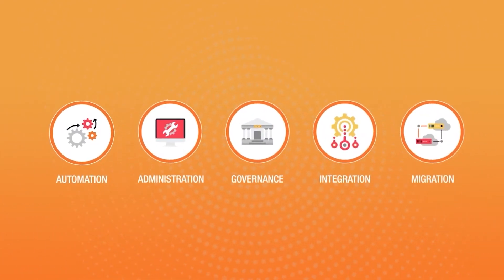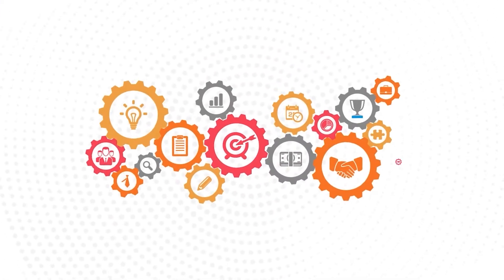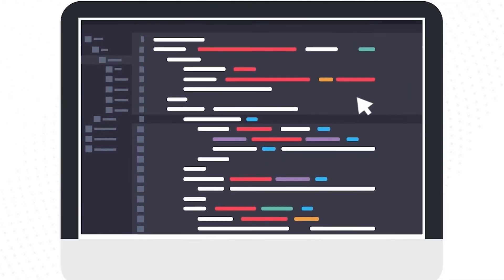It covers integration and migration, and includes features such as live fields, predefined JQL and reporting, routines, workflow automation, mail handler, JSD support, and more.